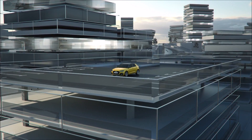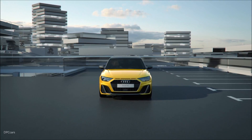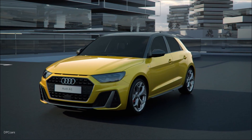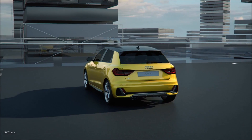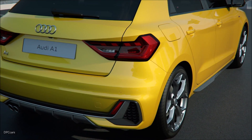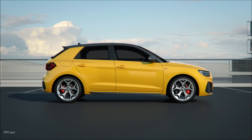The Audi smartphone interface ensures you are always well connected on board the new A1 Sportback. It integrates iOS and Android smartphones using Apple CarPlay and Android Auto into an environment in the MMI specifically for them, and offers two USB interfaces: one USB-A and one USB-C with increased charging current.